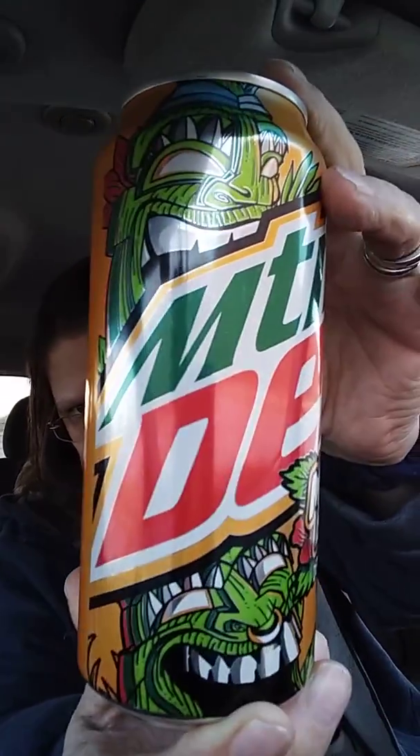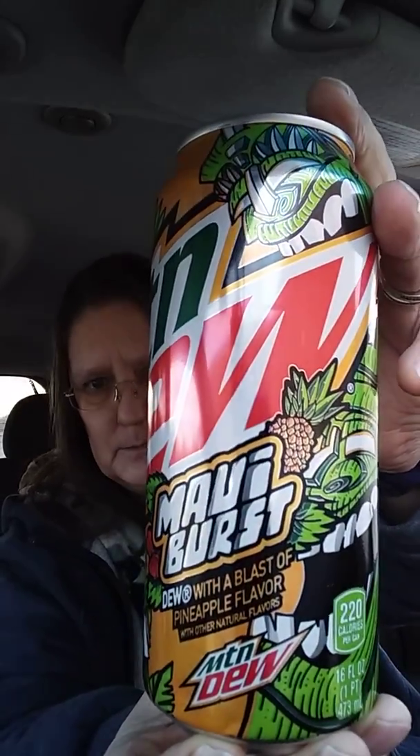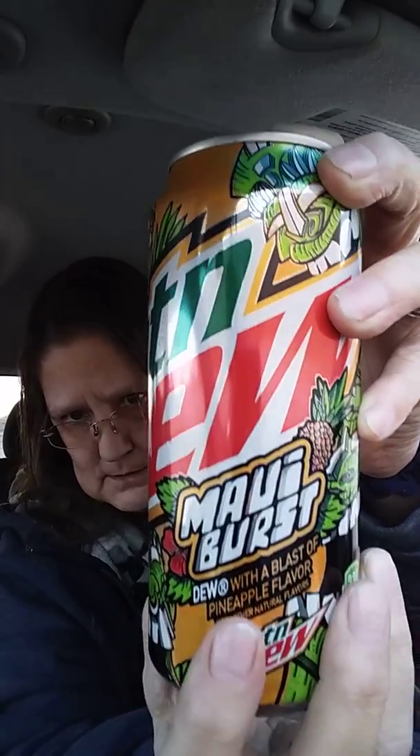Now there's something else I have that was a limited edition — I got this about three weeks ago. Mountain Dew — and y'all know Mountain Dew isn't my first choice of drinks. Look at that little totem on there — isn't that cool? This is a limited edition called Maui Burst. I bought two of them and I'm gonna drink one. It's Mountain Dew with a blast of pineapple flavor, and since I love pineapple this sounded interesting.